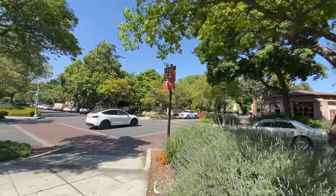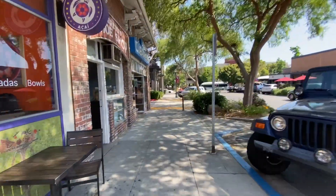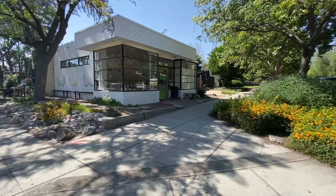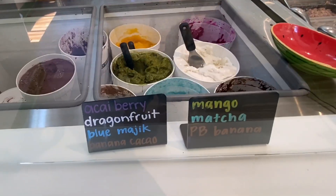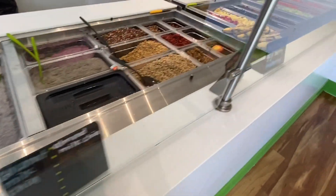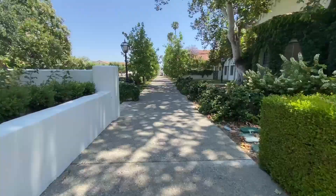And to end my trip, I went to visit the Claremont Village. It's a cute little shopping center that's walkable distance from the Claremont Colleges. I then went to my favorite acai bowl place, Peppomello. Thanks for all the fun times, Scripps and Claremont — I hope to come again soon!